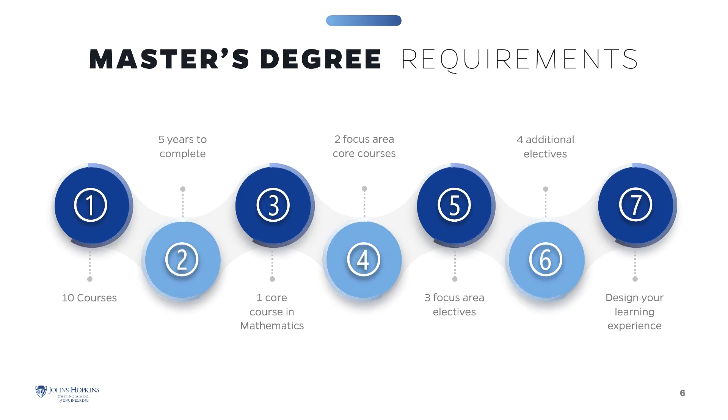You will have up to five years to complete the coursework. The program requires one core course in mathematics, two focus area core courses, three focus area electives, and four additional electives. At least one computational-oriented course is strongly recommended in lieu of an elective. This structure gives you the flexibility to design your learning experience.